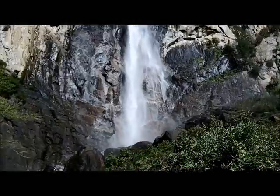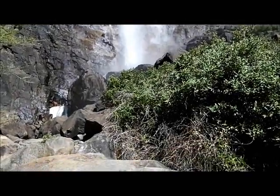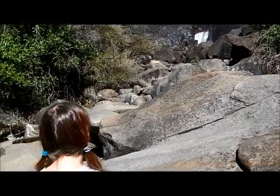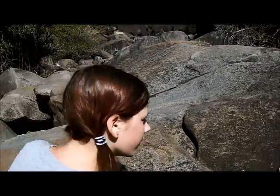Here's a closer look at Bridal Veil Falls. We took a short hike up to the base of it — well, you can't really get all the way to the base unless you ignore the warning signs and climb over the rocks. But we still got a pretty good look.